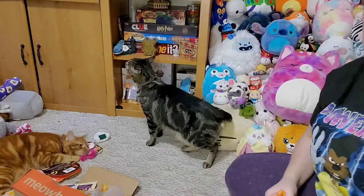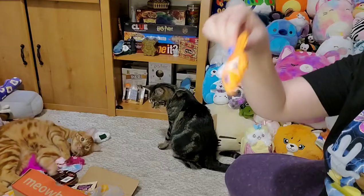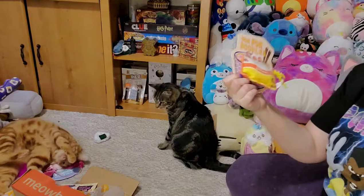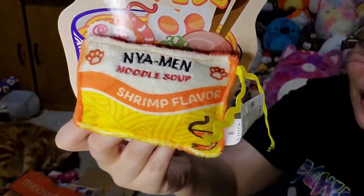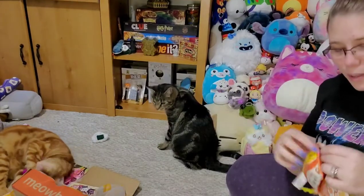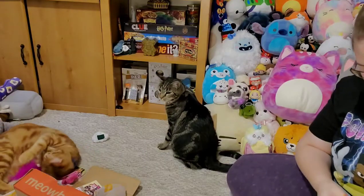They do get overstimulated when they're all together like this, so I don't do this very often. I'll make sure they get a break from each other right after this. These are Nom Nom noodles — they look like ramen noodles and they're supposed to be shrimp flavored, which is actually my favorite flavor of ramen noodles. Do you have a favorite flavor? I like the shrimp. My husband and my brother love the chicken.